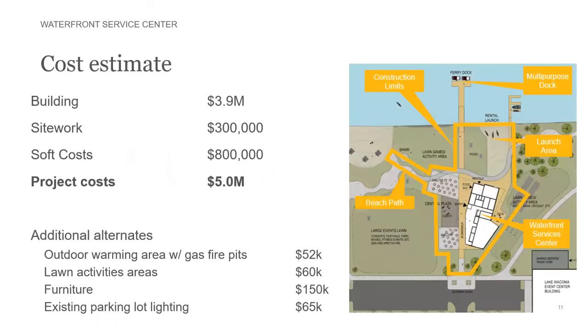The current cost estimate for the overall project is five million dollars, which includes three point nine million dollars for construction costs of the building, three hundred thousand dollars of site work costs, and eight hundred thousand dollars of soft costs — fees, permitting, and that sort of thing. There are some additional alternates that the county is interested in studying, including outdoor warming areas with fire pits, lawn activity areas, site furniture, and lighting the existing parking lot.